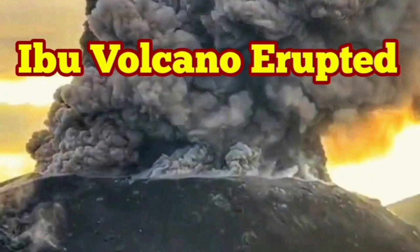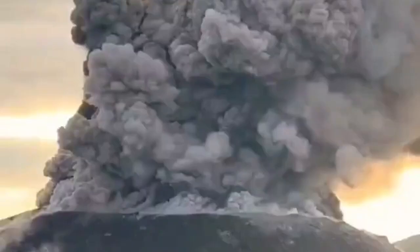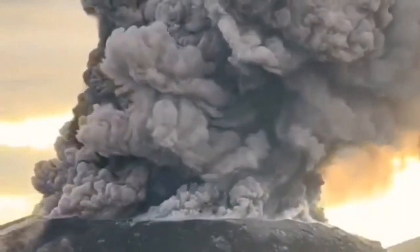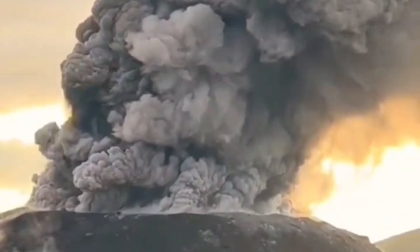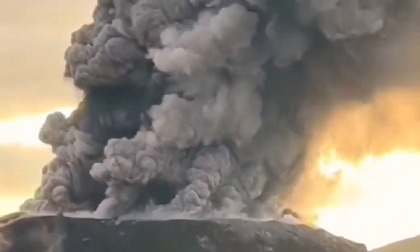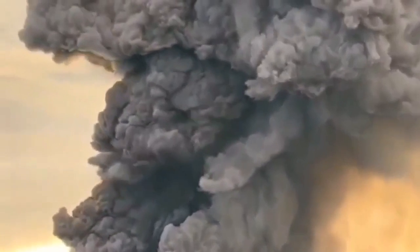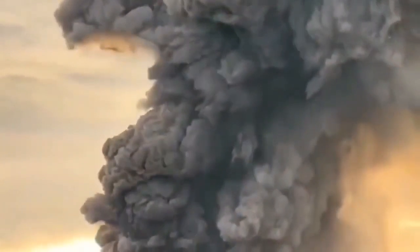We have a huge eruption of the Ibo volcano in Indonesia's Molokka Islands, in the Molokka Sea. What we see here is just the summit of the volcano — it is the crater that is erupting this volcanic ash. The darker material is the ash, the lighter clouds are ash mixed with water vapor, as you can see here. It is huge.